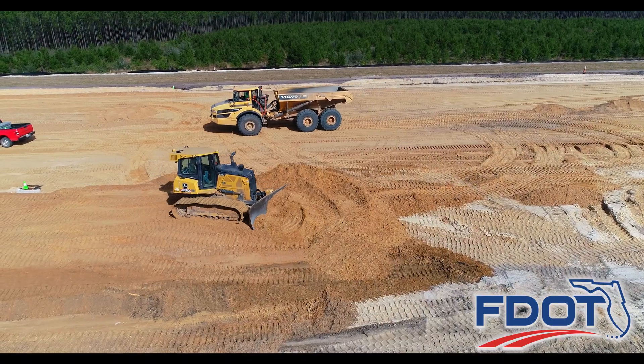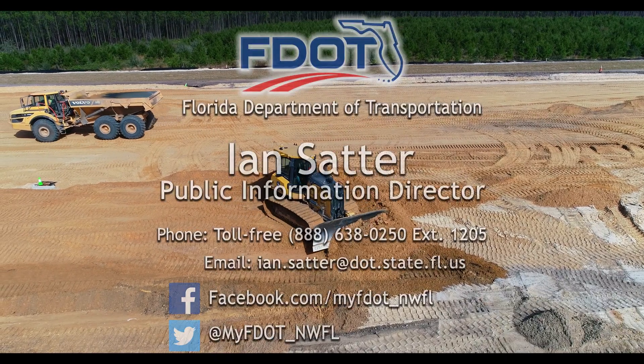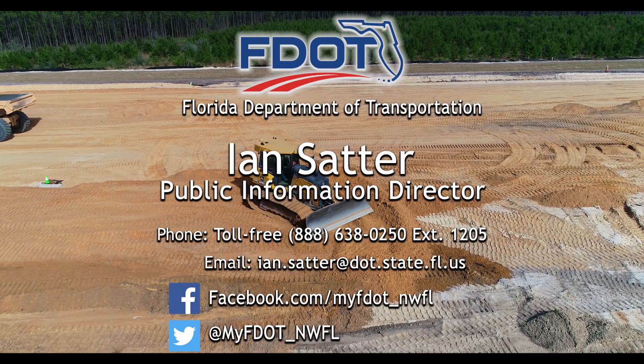You can follow State Road 388's construction progress on Facebook and Twitter, or for more information, contact the Florida Department of Transportation District 3 Public Information Office.